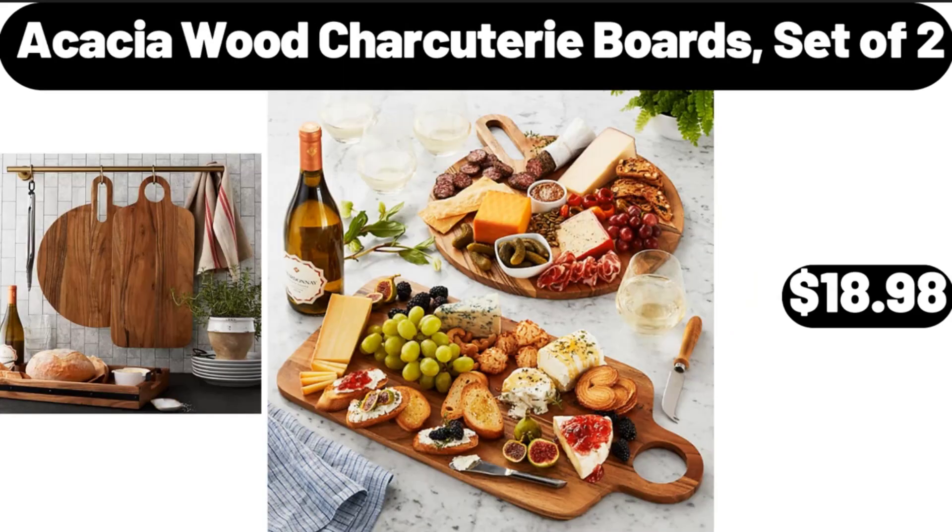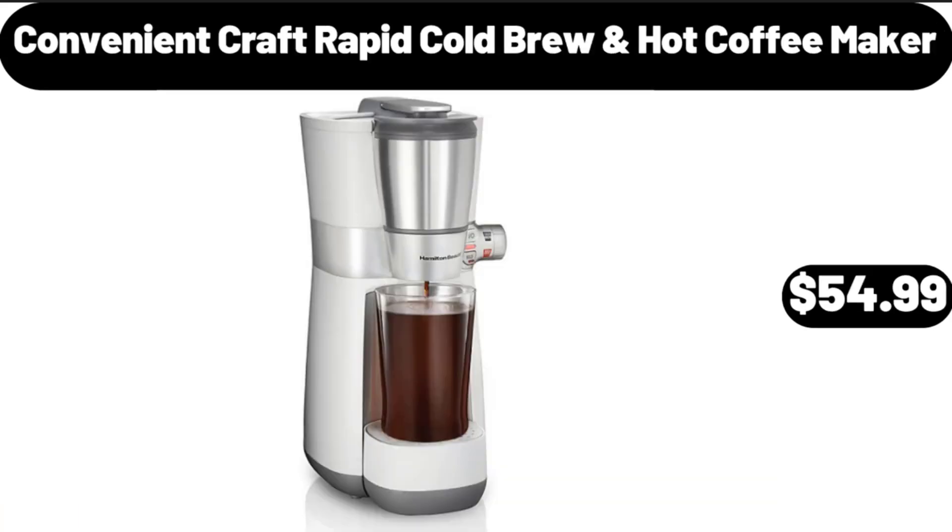Acacia Wood Charcuterie Boards, Set of 2, $18.98. Convenient Craft Rapid Cold Brew Hot Coffee Maker, $54.99.